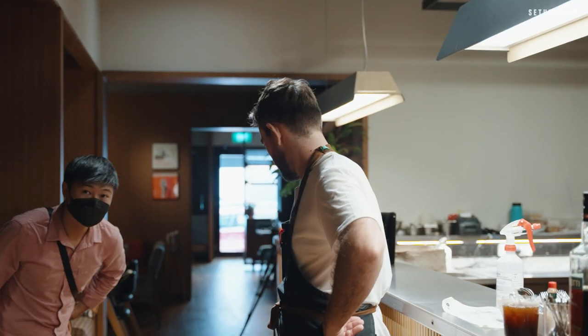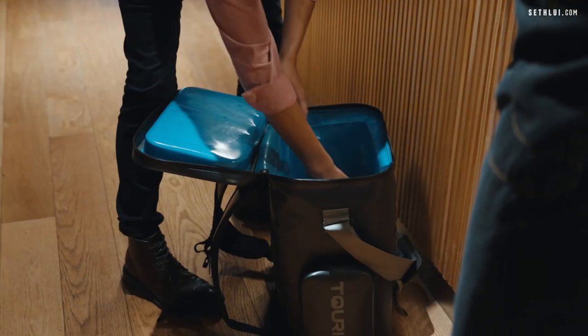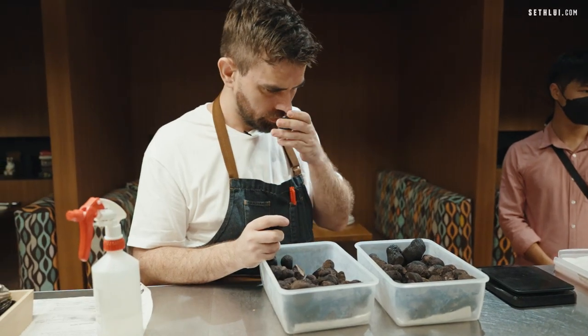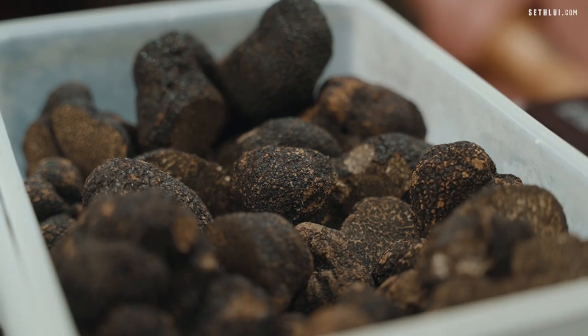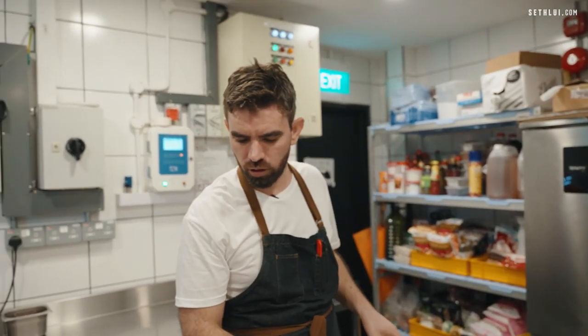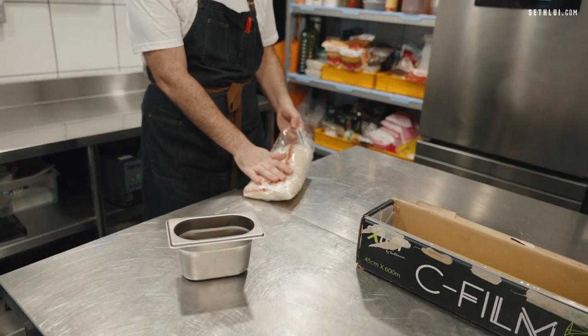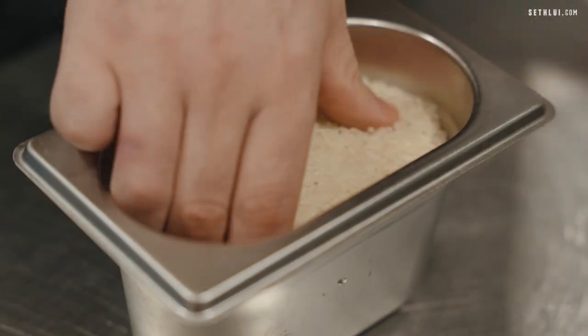Leonel here is one of my suppliers. He brings our black truffle. So now I'm going to put the truffle in the rice so we can keep it fresh, keep the aroma inside, and it doesn't dry out.